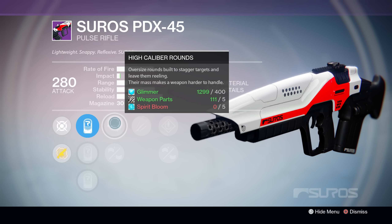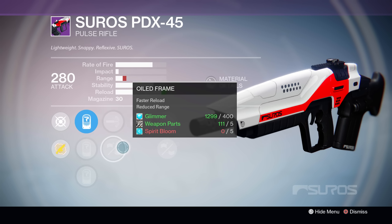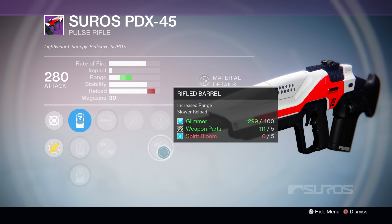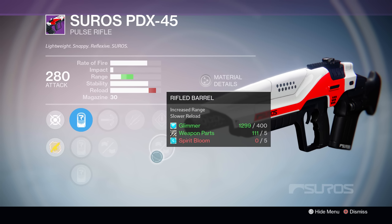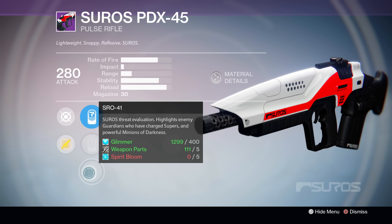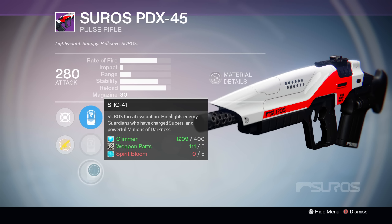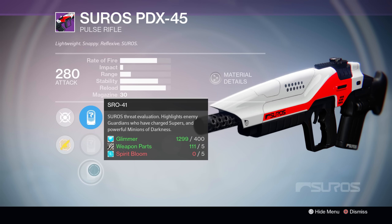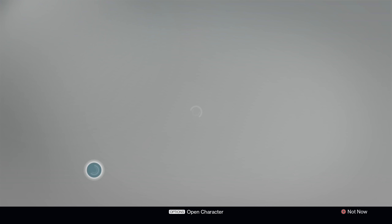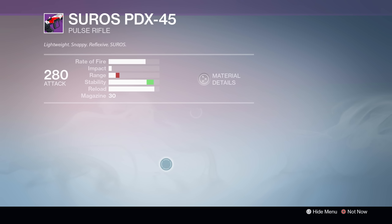Let's check out the perks for number one here. In the first tree, it's got High Caliber Rounds as well as Oiled Frame for a faster reload with reduced range. Next up, we've got Unflinching to help you when you're aiming under fire. And then in the last tree, we have Rifled Barrel and Speed Reload. Rifled Barrel pretty much doubles the range on this gun. So if you're looking for a pulse rifle with as much range as possible, that's a great perk. But this is a very high rate of fire pulse rifle, so you're going to want as much stability as possible. It's also got the interesting SRO-41 sights, which highlight Guardians that have their super as well as high-level enemies.